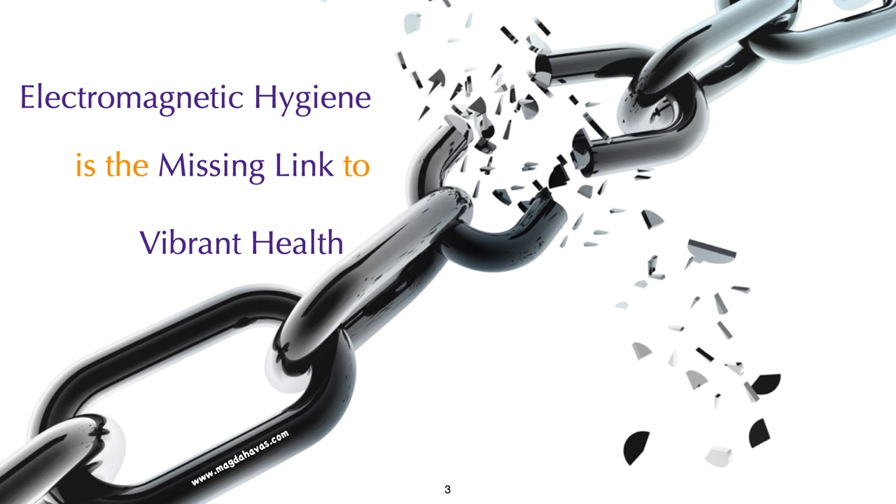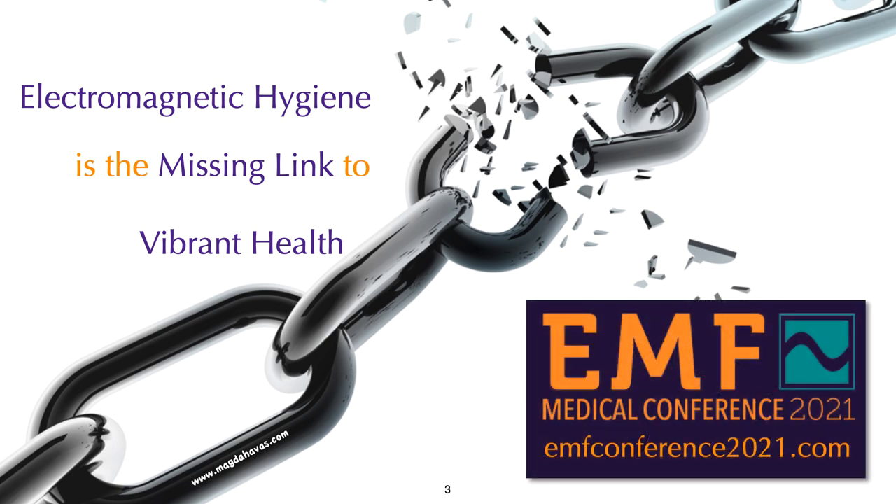Electromagnetic hygiene is the missing link to vibrant health. For that reason, it is important that doctors and those in health care educate themselves about the biological effects of electromagnetic pollution in its various forms. If you haven't already done so, please consider signing up for the virtual EMF Medical Conference to be held January 28th to the 31st, 2021.